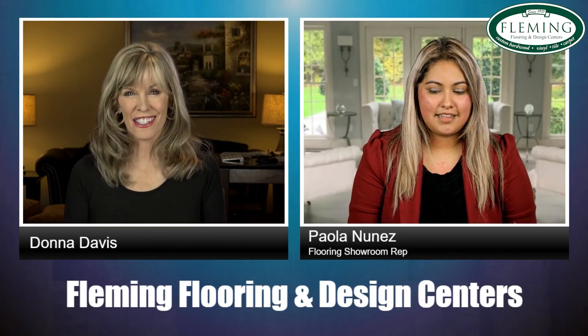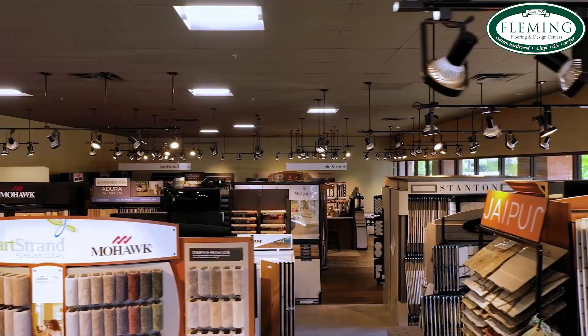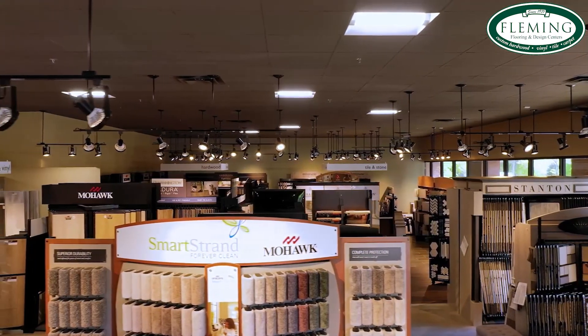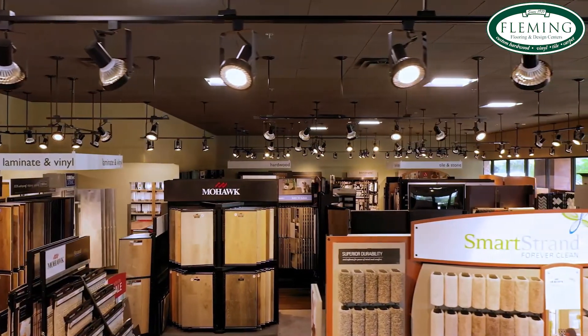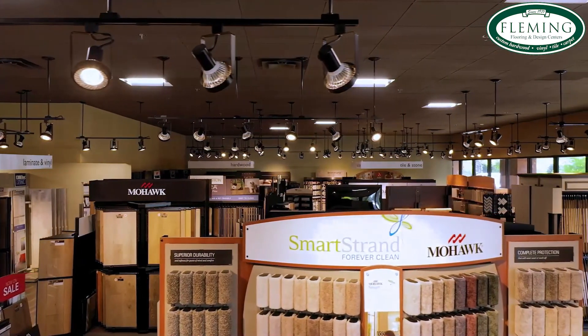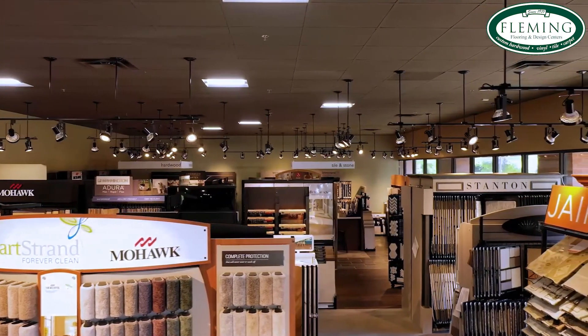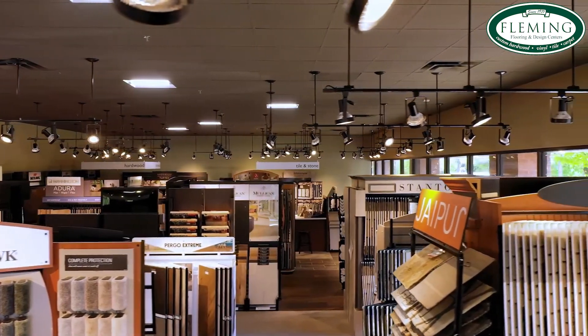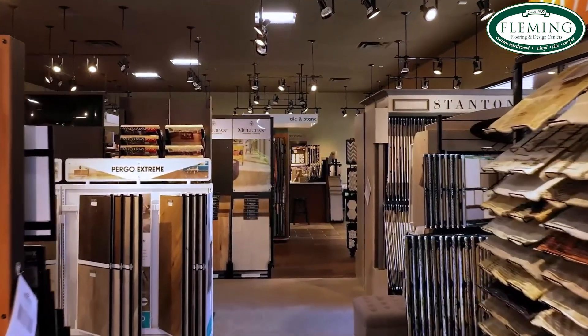I want to remind people they can come to the showroom and see all the different things — there are all kinds of products you can touch and feel, and you can even take home examples to look at in the light in your own home. And if you don't want to come to the showroom yet, you can start your experience online and start shopping where you can see pictures and different colors. There's so much to choose from on the website. But when you come into the showroom, you'll love the chance to touch and feel all these examples. Tell us about a type of carpet that doesn't show vacuum marks.